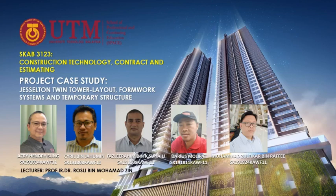We will now begin the presentation of our case study entitled Jesselton Twin Tower Layout, Formwork Systems, and Temporary Structure. Before we go any further, we'd like to stress that this presentation's content is strictly for educational purposes. There are three main elements discussed in the project case study, which are the site layout, formwork system, and the temporary structures.